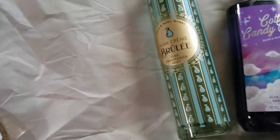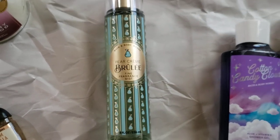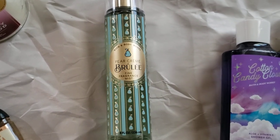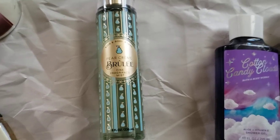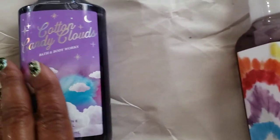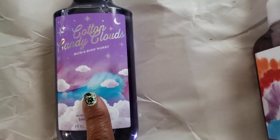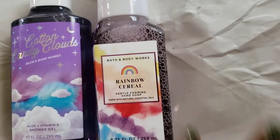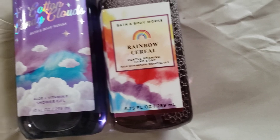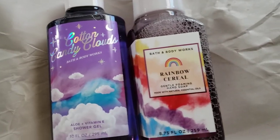I think these were $10.95 today, but I'm not sure. She wanted the pear creme brulee — I asked her if she wanted the mist, the cream, or both. She prefers the mist, whereas I prefer the lotion in most things. So this is for her. And then I wanted to go ahead and get another Cotton Candy Clouds — I do have a second lotion in what I placed in order for. And this one is because I really like the rainbow cereal. I do want to take this one into work and see how it goes over.